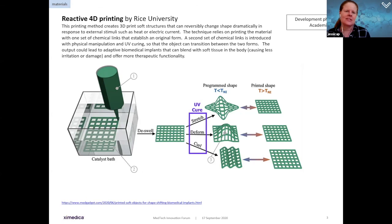The team at Rice University believes this could be very helpful for adaptive biomedical implants to better blend in with the soft tissue of the body, causing less irritation or damage, and potentially offering more therapeutic functionality because they are more adaptive to the anatomical environment. There are many other potential applications, but that is one of them in the medical space.